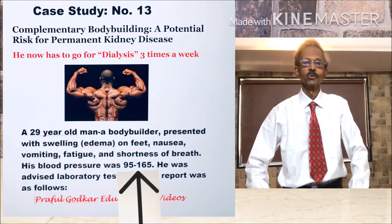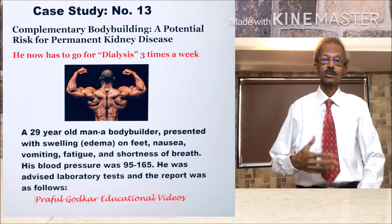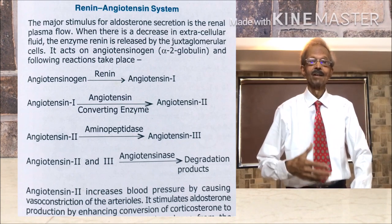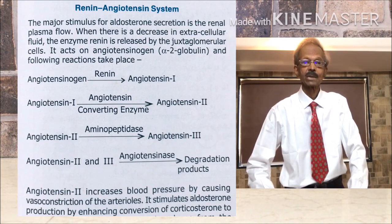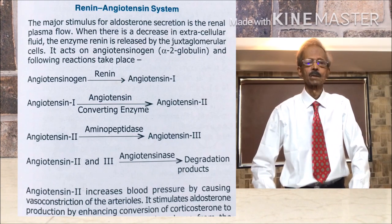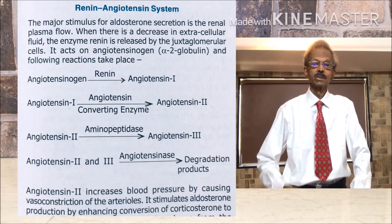Now the question is: why was his blood pressure increased? When there is a decrease in extracellular sodium, the enzyme renin is released by the juxtaglomerular cells of the kidneys. It acts on the angiotensin system as shown on the left-hand side, and angiotensin 2 increases blood pressure by causing vasoconstriction of the arterioles.